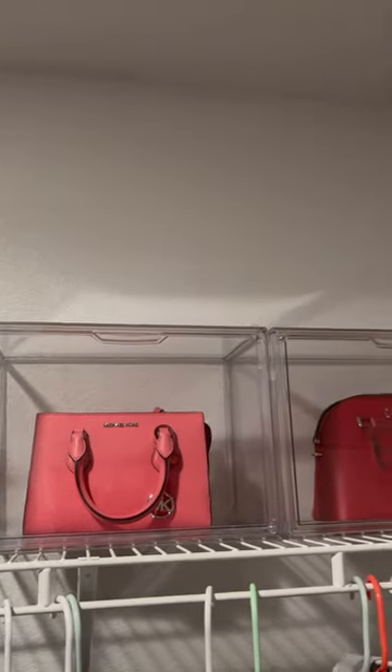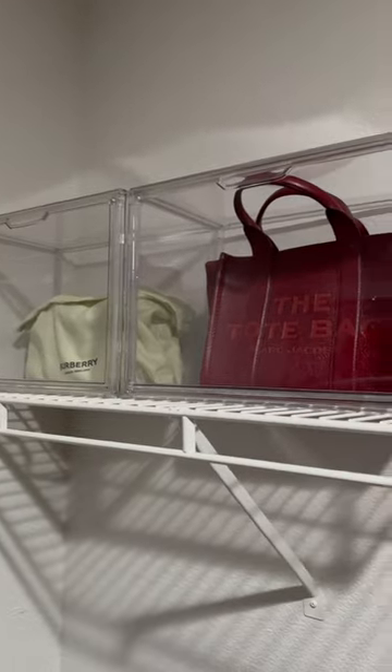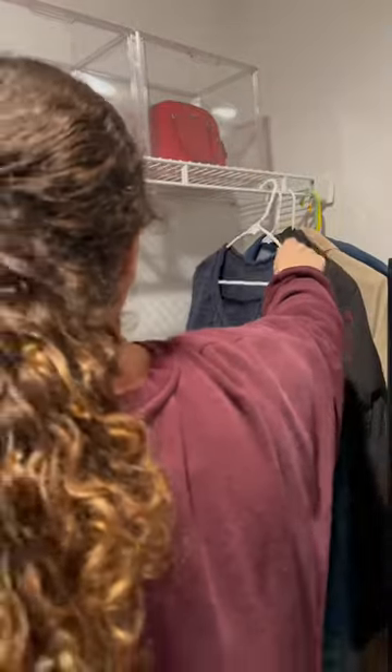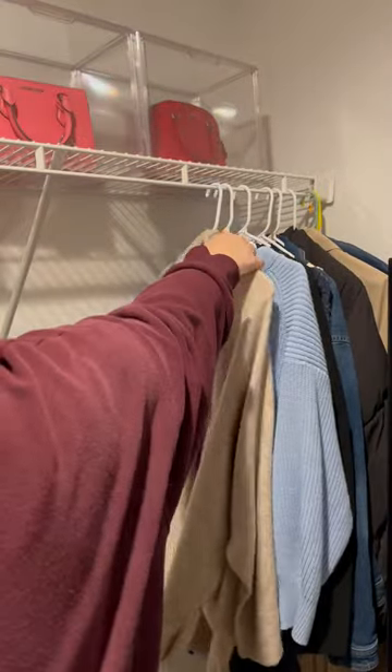It's kind of crazy how these really leveled up the way my closet looks in general. And it was time to organize my clothes — I tried to do this color coordinated, starting with coats and then going on to jackets, sweaters, cardigans.